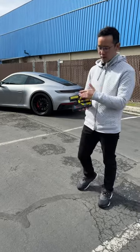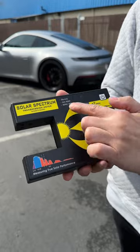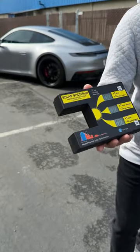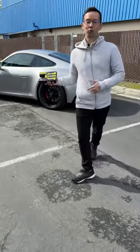What I have here is a Spectrum Solar Analyzer, one of the best portable ones that does readings at NFRC 300 standards, which is the highest standard in the window film industry. So what we're going to do is a quick demo and do a reading on this film right over here.